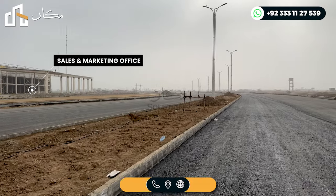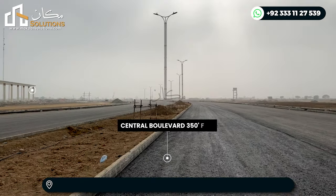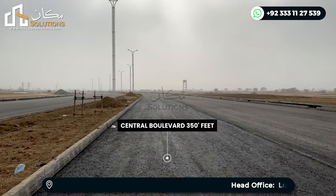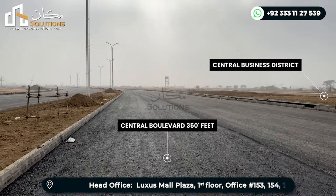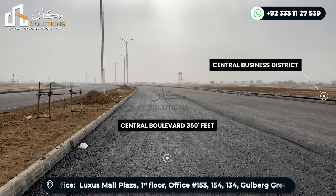My name is Rizwan Chima and welcome back with another video of Lahore Smart City Walking Tales, Episode 31. Today's update is the latest from Lahore Smart City, covering what Capital Smart City was not able to explain.